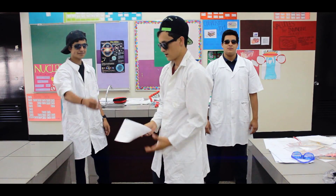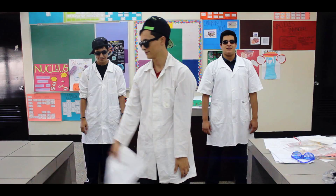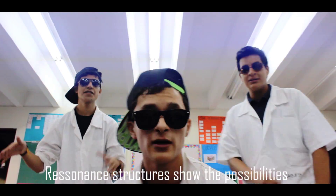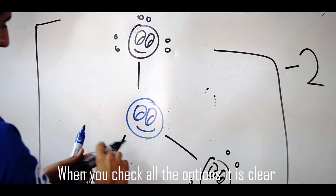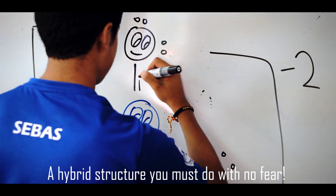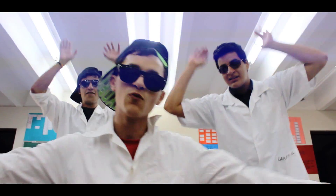Resonance structures — they show the possibilities of the different kinds of arrangements. When you check all the options it is clear: you must handle them with no fear.